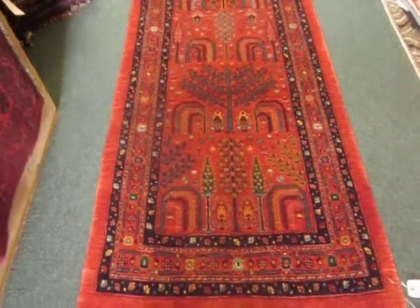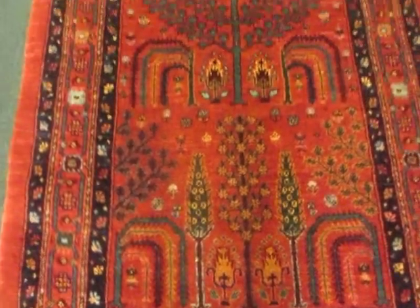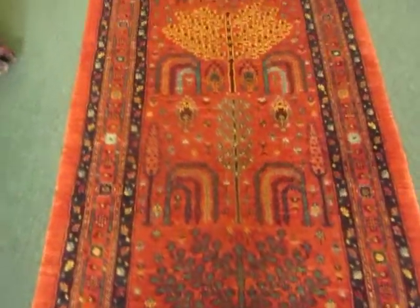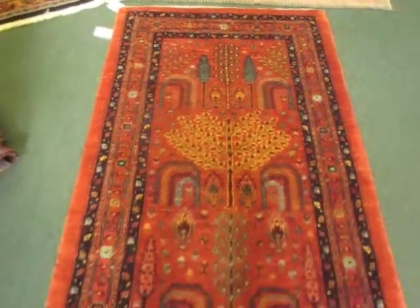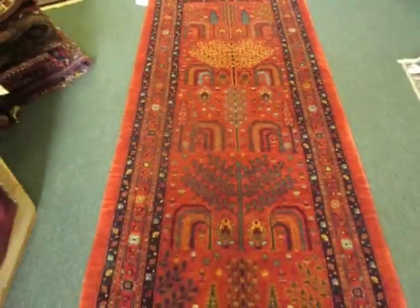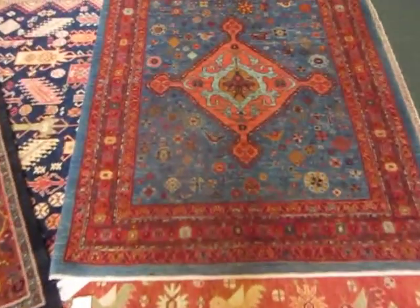Hi, my name is Penny Krieger. I'm the owner of Paradise Oriental Rugs in Sebastopol, California. I'm doing a short video today of some Persian tribal rugs that have recently arrived here. They will be on my website by tonight. These are all smaller pieces.